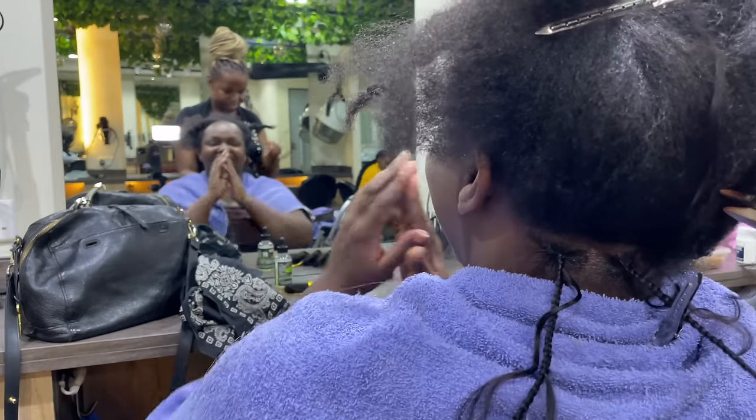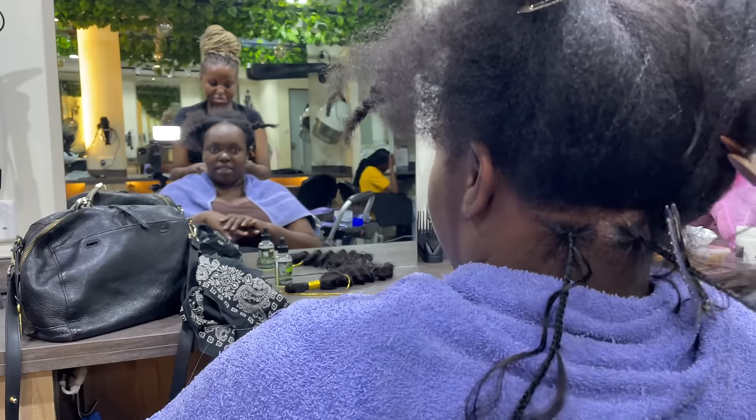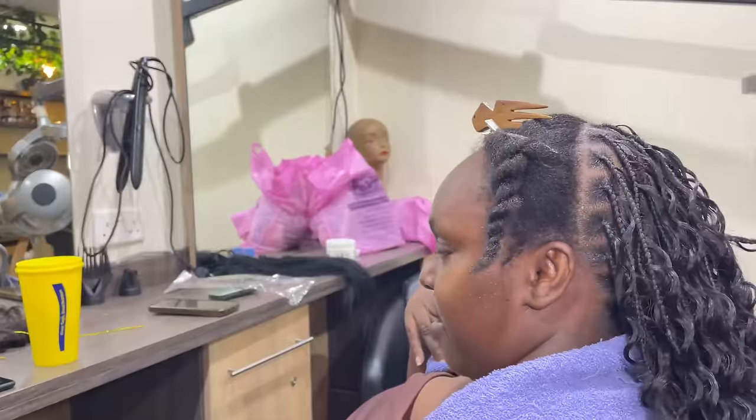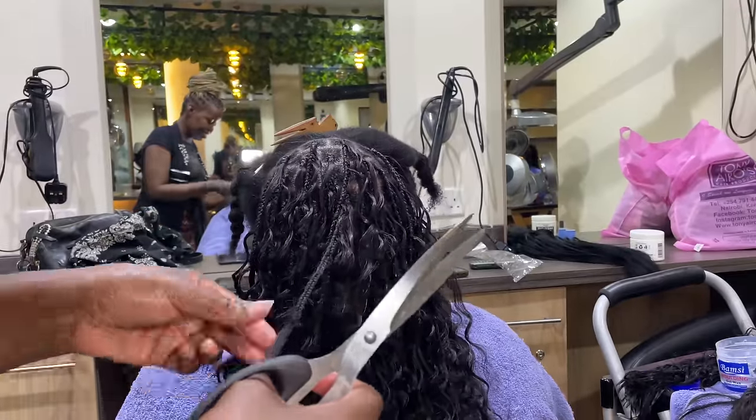Let's get bohemian braids installed, guys! I went to my favorite hairstylist Lorette — she's located at Western Heights at a salon called Sia.